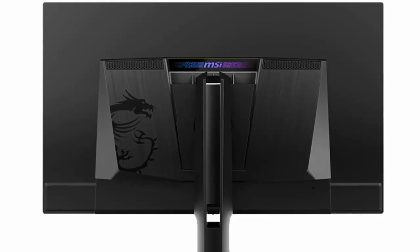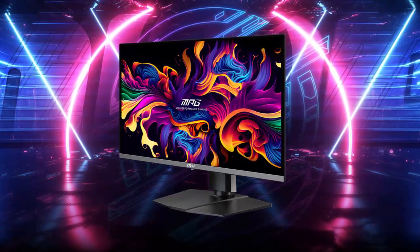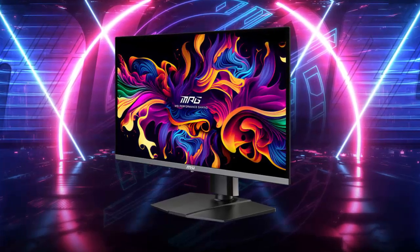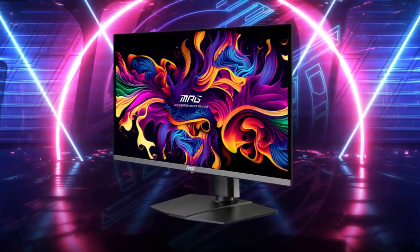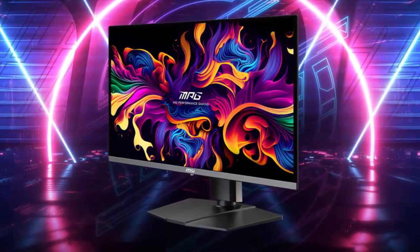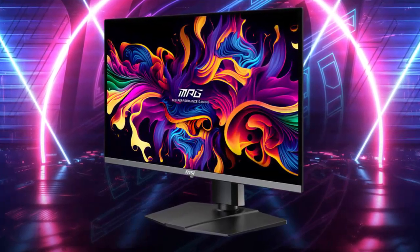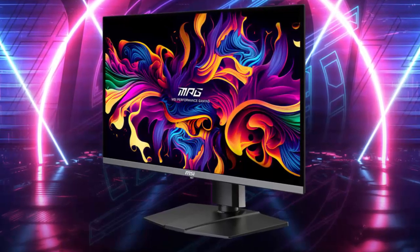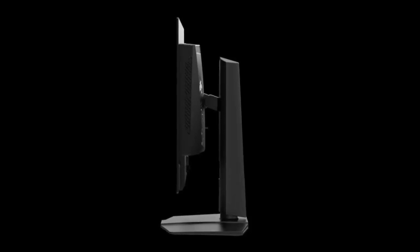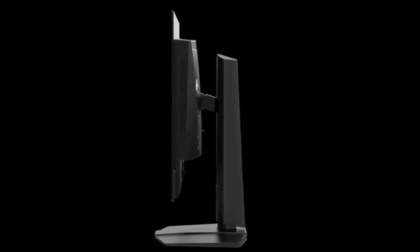This monitor isn't just for gamers — it's built for productivity too. Next, MSI takes things to the next level with the MPG272QRQD OLED X50, designed for gamers who crave speed. While its QHD resolution is 2560 by 1440, it packs an insane 500 Hz refresh rate. This monitor is certified with VESA Clear MR 21000, meaning motion blur is virtually eliminated even in the most intense moments of gameplay. With a blistering 0.03 ms gray-to-gray response time, eSports pros will love the edge this monitor gives them in split-second moments.